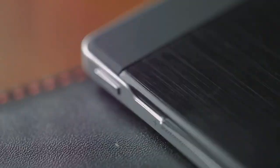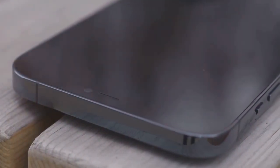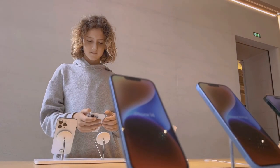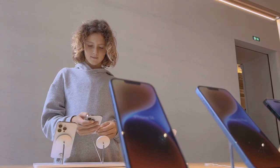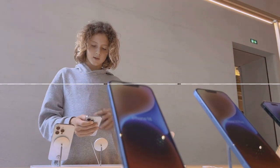In terms of the volume buttons, previous rumors of haptic buttons seem unfounded, as the leaked CAD files suggest physical buttons. Furthermore, the addition of a capture button alongside the volume buttons indicates a new button configuration, providing users with additional functionality for camera operations.